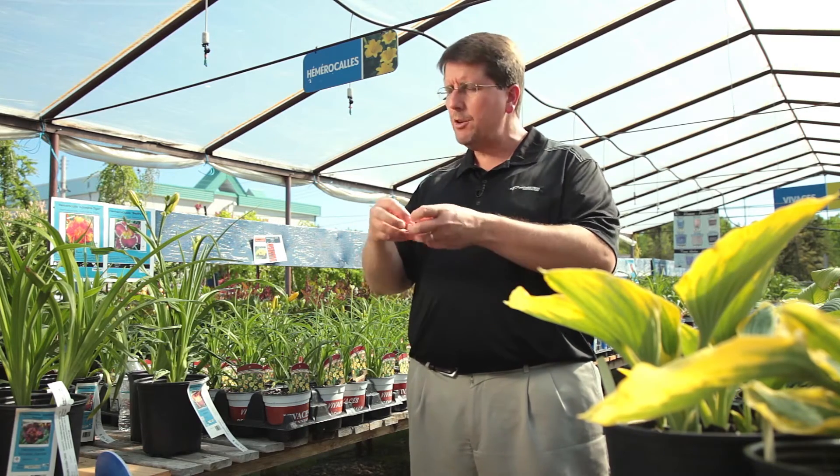So when you transplant, if you notice weeds coming out right by the base of the plant, that's probably where it's coming from.